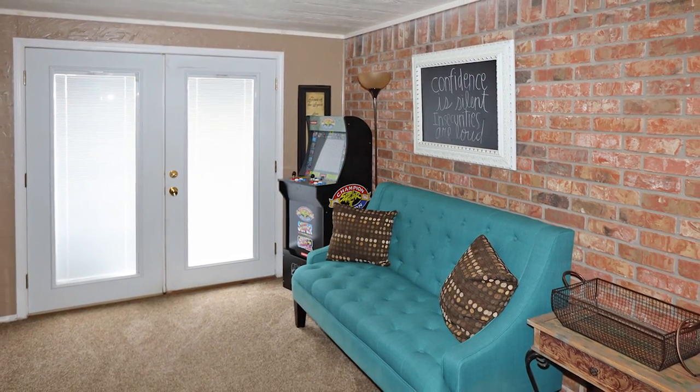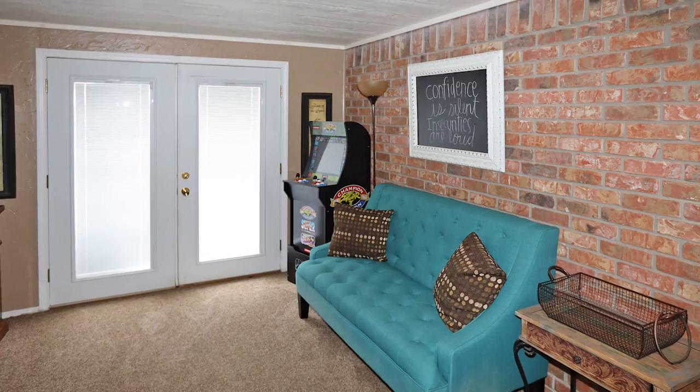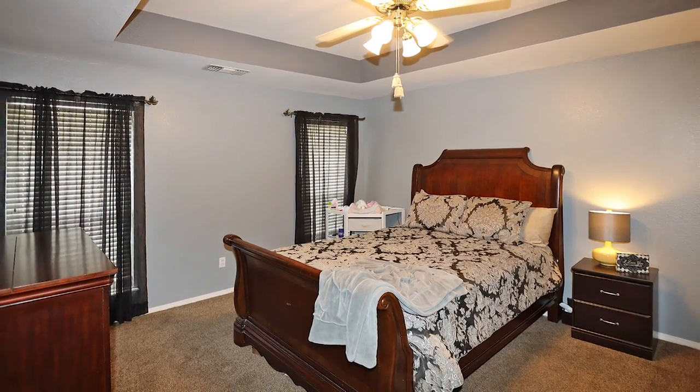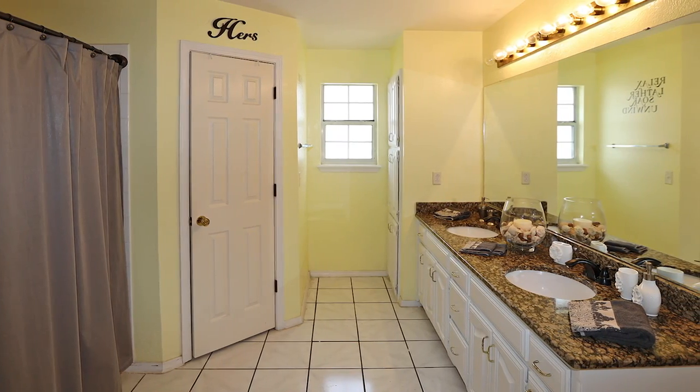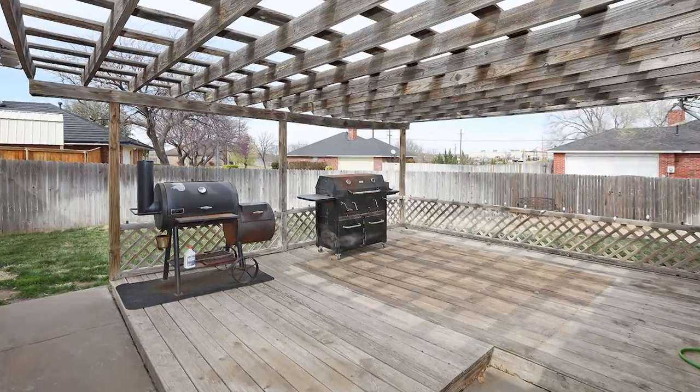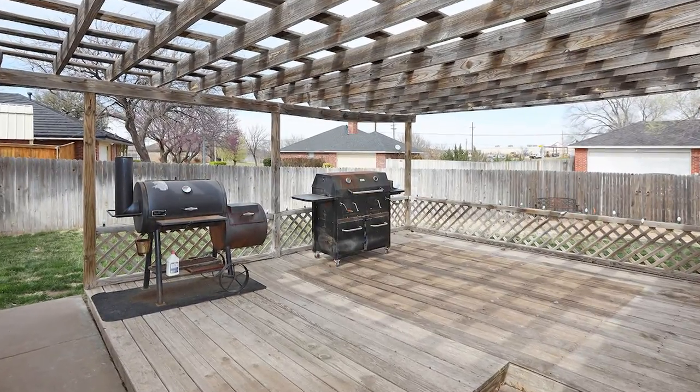The sunroom office makes a great bonus room. The owner's suite is very spacious with lots of options for decorating. The master bath has his and hers sinks, nice vanity and separate closets, nice back patio and excellent yard space.